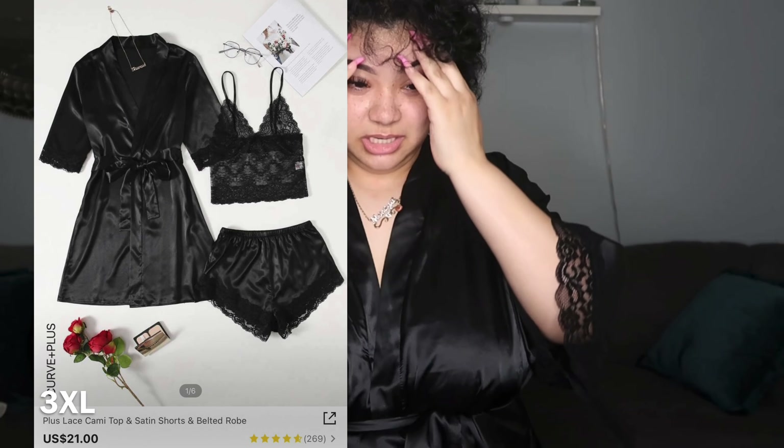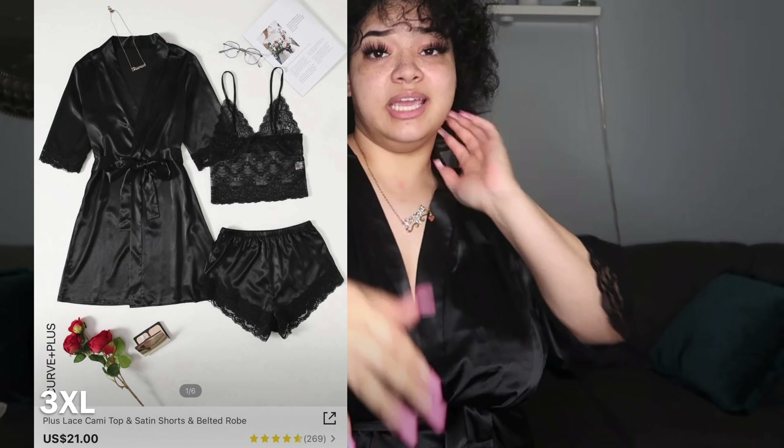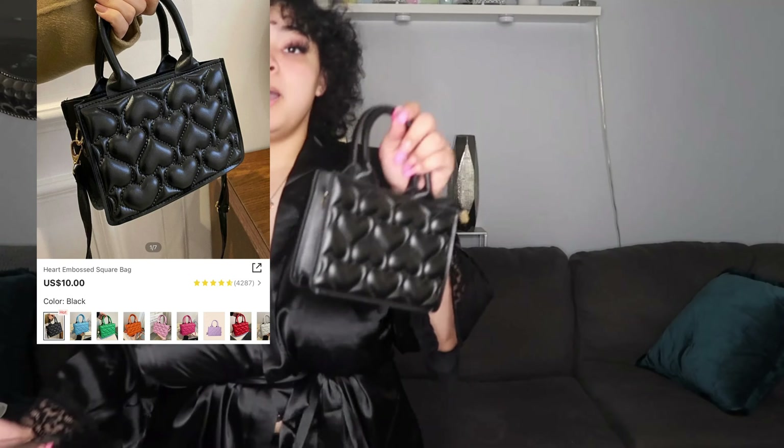This is the last clothing item in this video and I am in love with it. I can't show you all the details because it's not that type of video, but I'll post a picture. I love this — it fits perfectly from top to bottom. It's a robe, and I've never seen one bad review on Shein robes at all, so I had to get one. Even the material feels so nice.